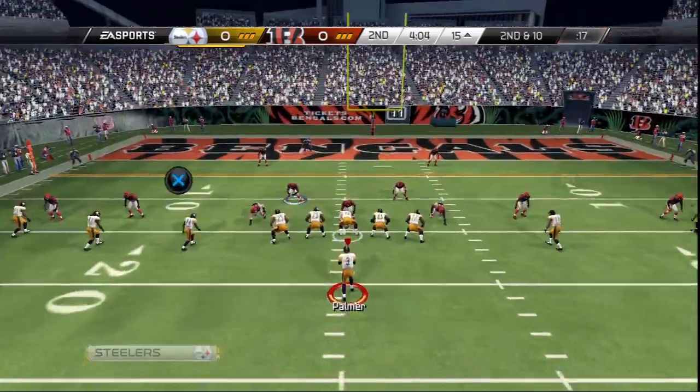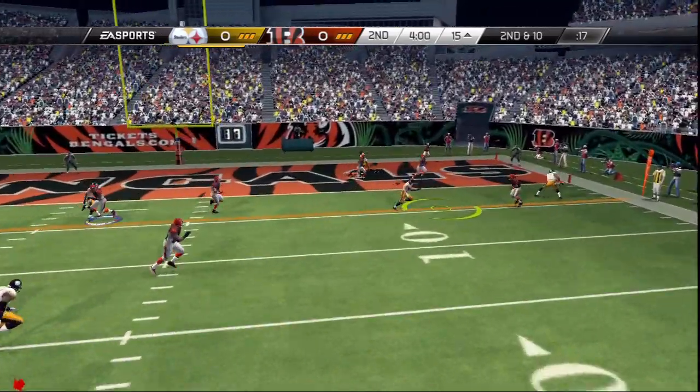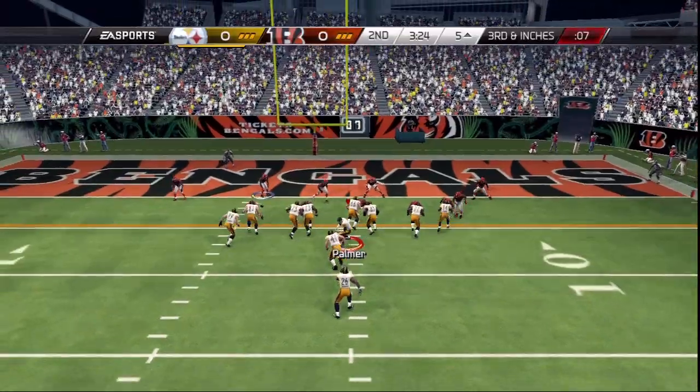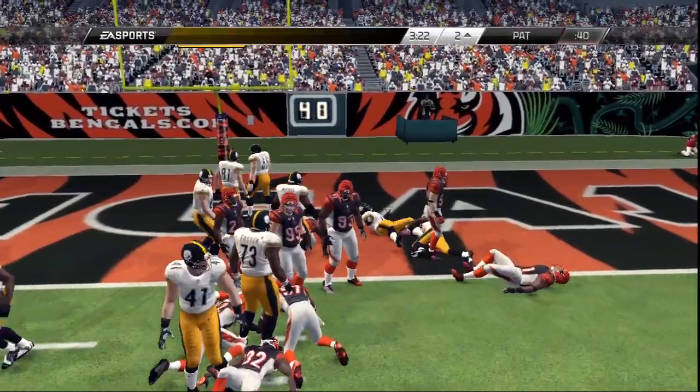Second down and ten. Stands in the pocket, makes the reception, and that's a gain of ten. He'll go to the ground. Touchdown, Pittsburgh.